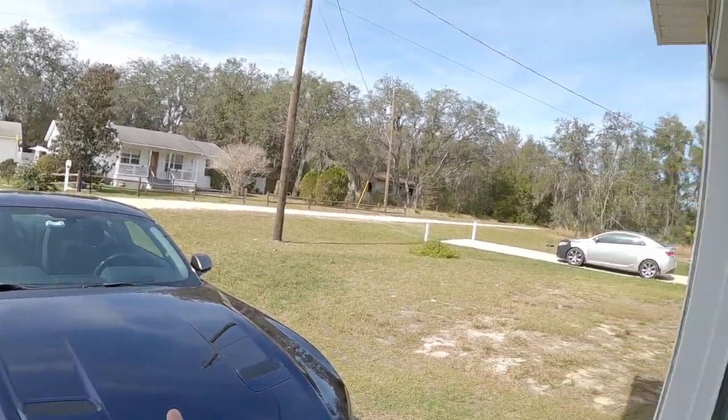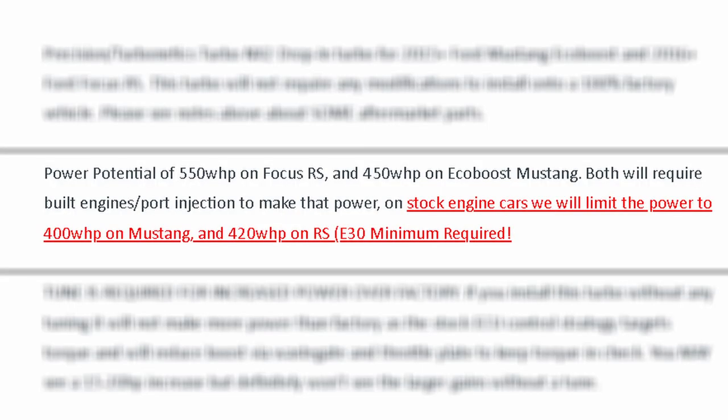While I was poking around for information for the last video when I was talking about the NX2 Turbo, I went to a couple different websites to get some pricing information. One of them was Tune Plus — they're one of many companies that support the EcoBoost cars. I was scrolling through their product page for the Precision NX2 Turbo and noticed some interesting pieces of information. Most notably, it says the NX2 Turbo has a power potential of 450 wheel horsepower on a Mustang EcoBoost and 550 wheel horsepower on a Focus RS.